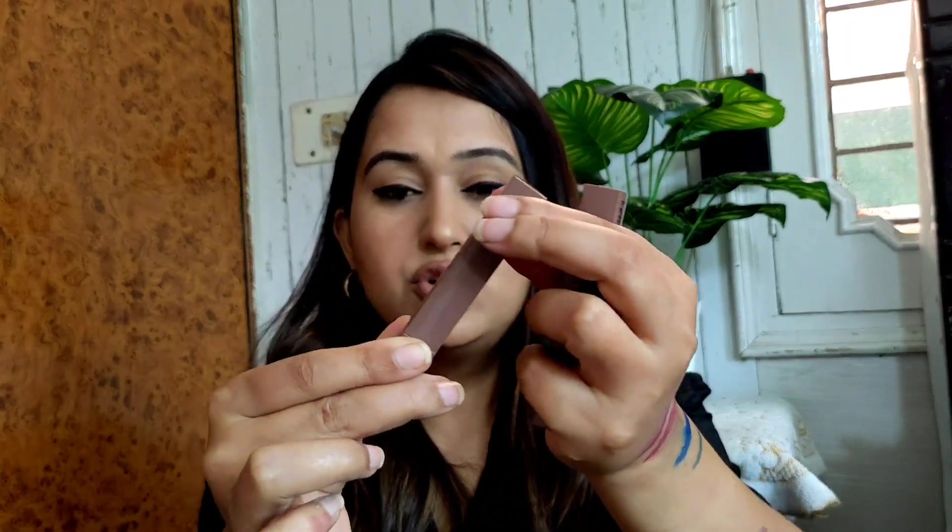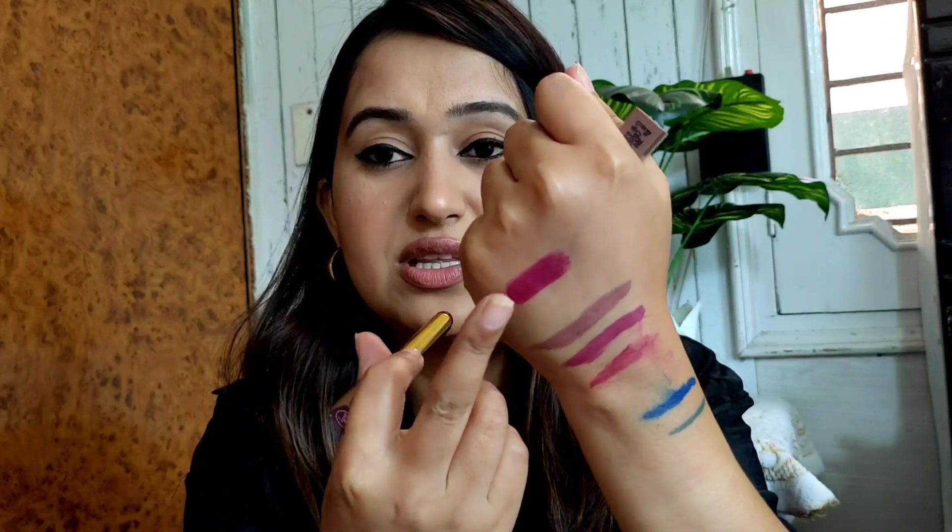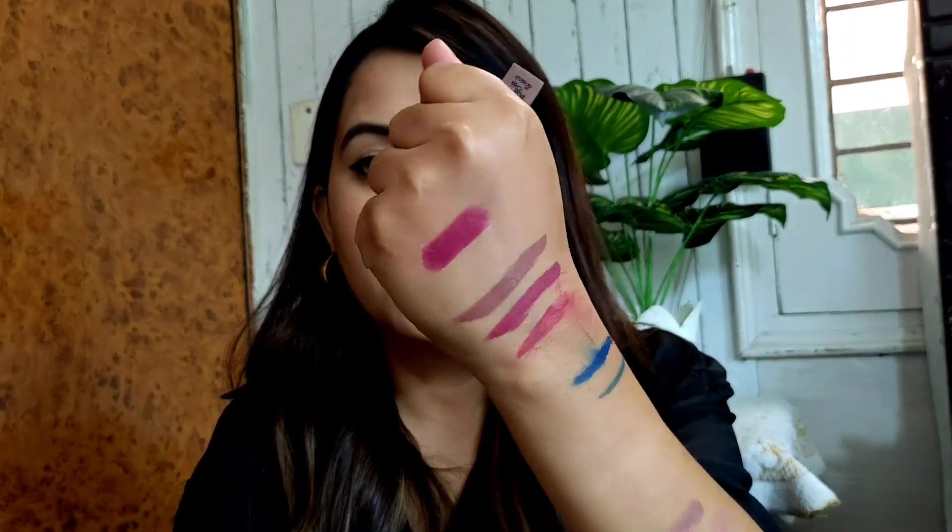The second lipstick is in Smoked Violet. Let me swatch both for you. The formula is so so creamy and such a pretty shade. This Smoked Violet is a pure magenta-violet color — a dark purple kind of shade. It's a very pretty and deep shade. Now swatching Plum Trap — I love plum colors. Oh my god, this is so so pretty. It's a mauve-nude color — so comfortable and creamy. Both shades are gorgeous.